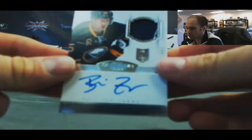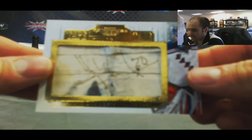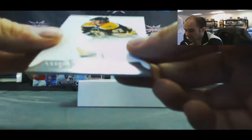Rookie patch autograph Brian Flynn, number 2/299. We've got a tape-to-tape — Henrik Lundqvist — that's a nice one. I like that a lot, 17 of 20. And we've got an Oilers quad here — Dubnyk, Schultz, Whitney, and Gagner — number 2/50. And a base of Torey Krug, number 2/299.